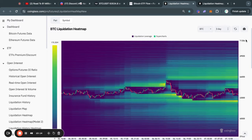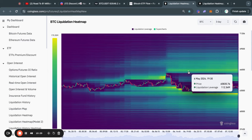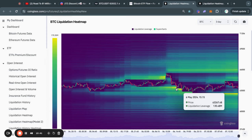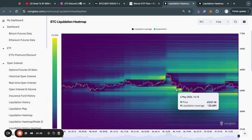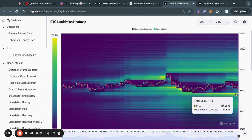Now moving on to the Bitcoin liquidation heatmaps for today. First of all, taking a look at the three-day timeframe. The reason why this is important to analyze is because the Bitcoin price typically gets attracted to where there is most liquidity on this chart — where there are the most yellow areas. Recently, we took out a lot of liquidity to the upside, and then a lot of liquidity to the downside, where right now on the three-day timeframe, most of the liquidity is in fact to the downside, sitting at about $62,500.